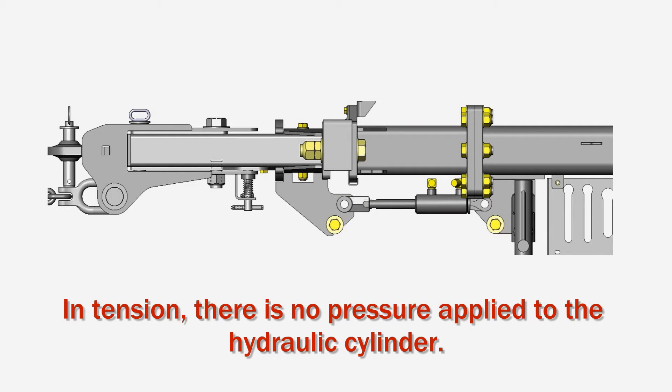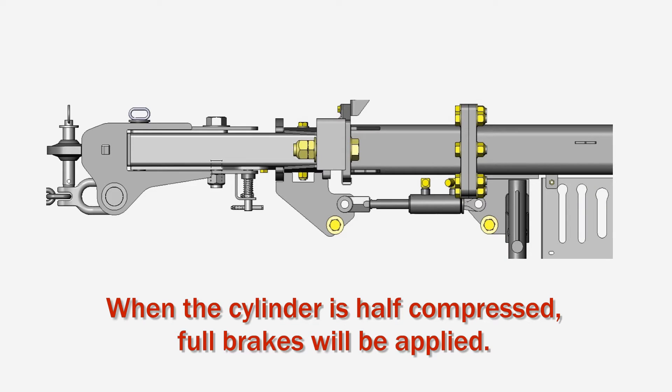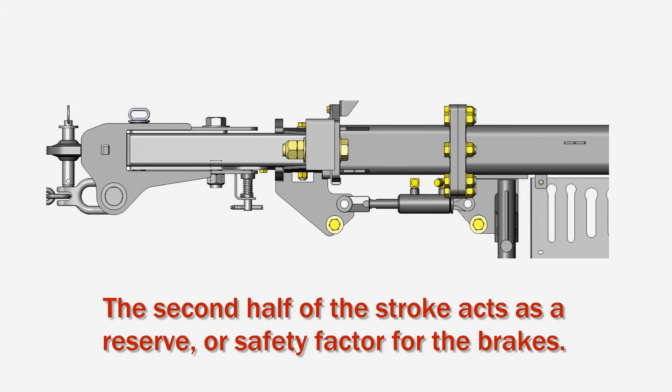When the hitch is in tension, there is no pressure applied to the hydraulic cylinder. When the cylinder is half compressed, full braking force will have been reached. This leaves the second half of the cylinder stroke as a reserve or safety factor for the braking system.